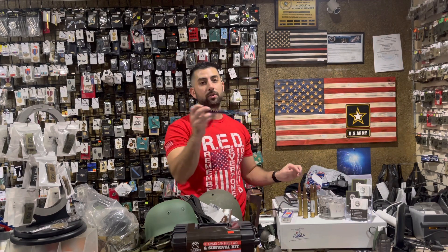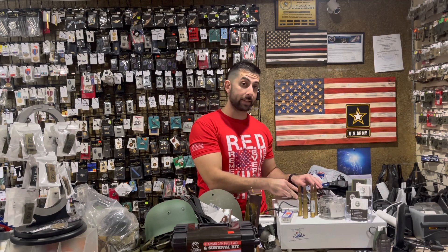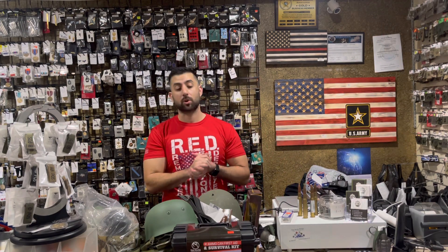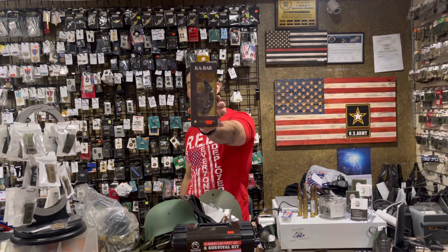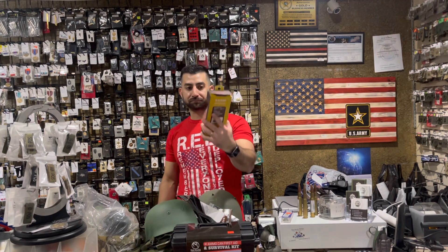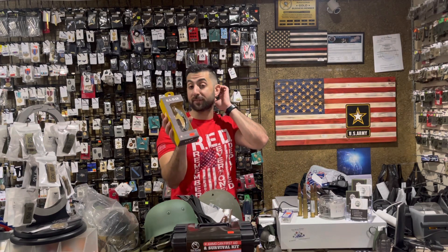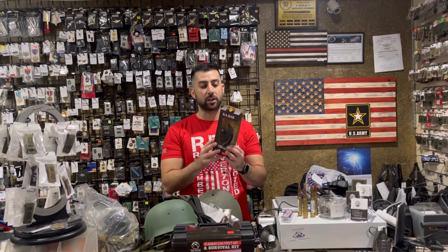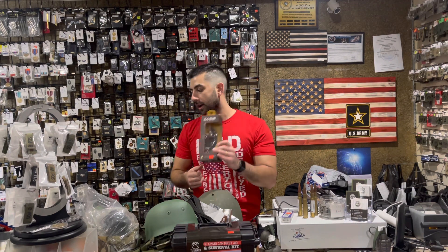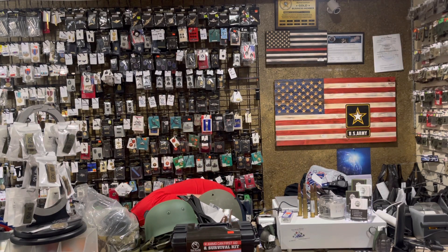We also have butterfly knife trainers in black, blue, and silver. If you're not familiar but want to get into butterfly knives, trainers are a great way to go. And our K-Bar Ladyfinger is back in stock — we get asked about this a lot. We finally got a good price point at $49.99, and we have two available. You can hook it onto a vest or belt; it's a great curvature — they call it a ladyfinger tactical law enforcement knife.